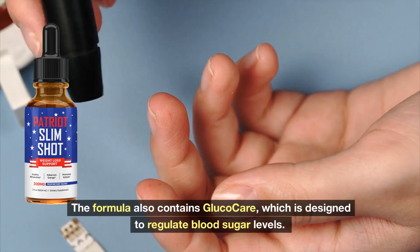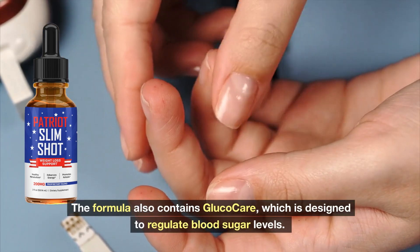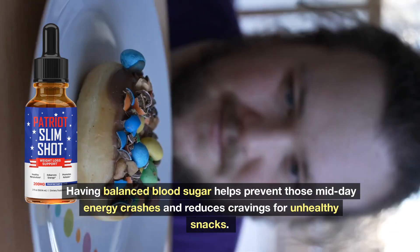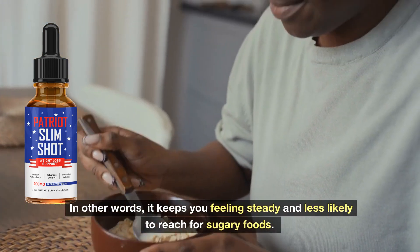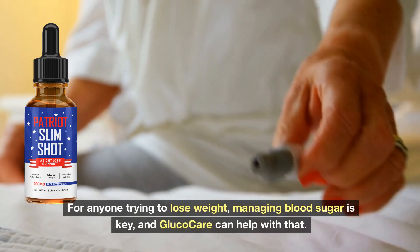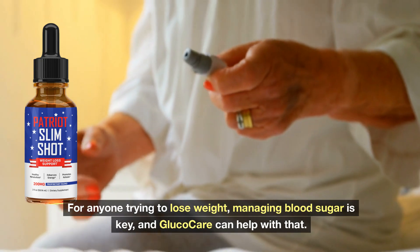The formula also contains Glucocare, which is designed to regulate blood sugar levels. Having balanced blood sugar helps prevent those midday energy crashes and reduces cravings for unhealthy snacks. In other words, it keeps you feeling steady and less likely to reach for sugary foods. For anyone trying to lose weight, managing blood sugar is key, and Glucocare can help with that.